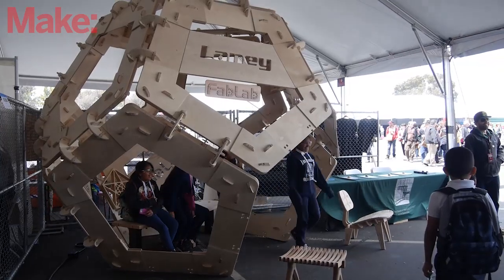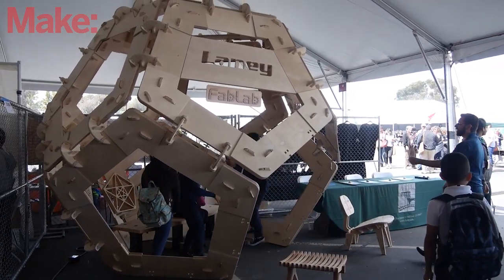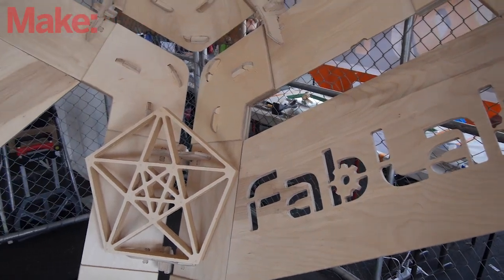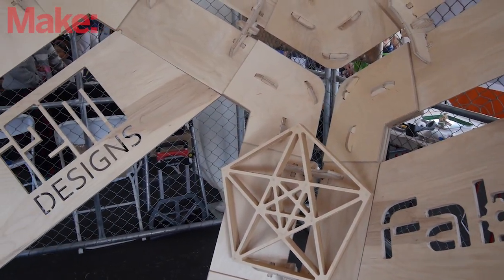My name is Matt Schrocker and I'm representing Laney College in Oakland, California. Our maker space is called the Fab Lab. We built a dodecahedron using a CNC router and a laser cutter. There's over 700 pieces in this big puzzle and no screws are holding it together.